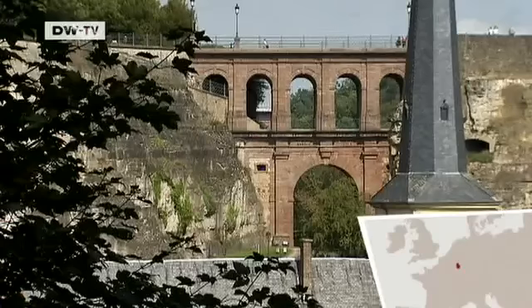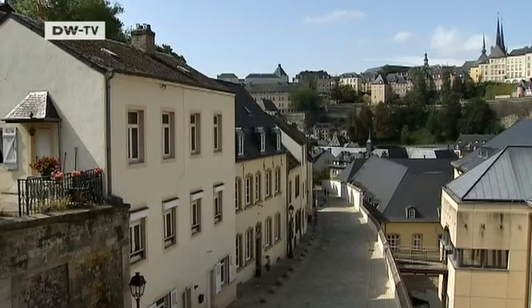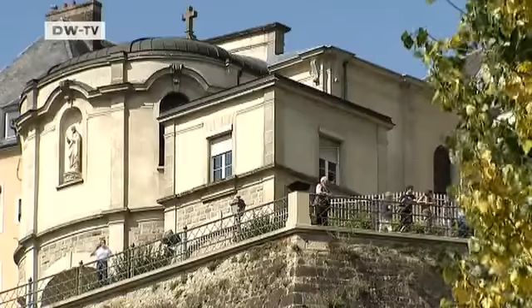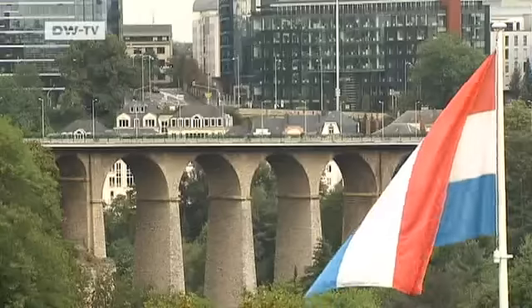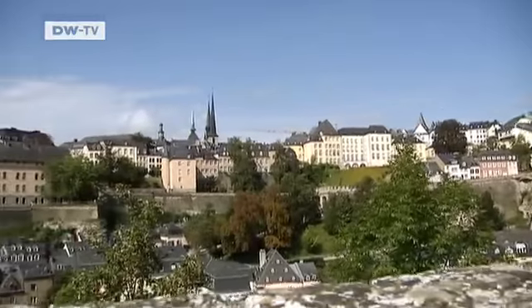Luxembourg's Old District is perched high on a clifftop. The city dates back over 1,000 years and today is an important administrative and financial center. Joe Cox finds the mix of tradition and modern one of its most interesting aspects.